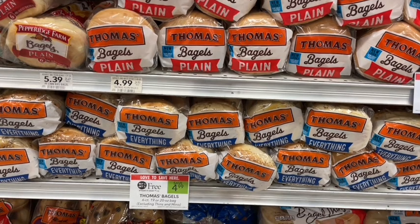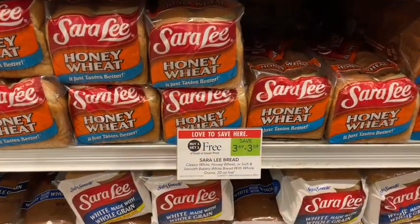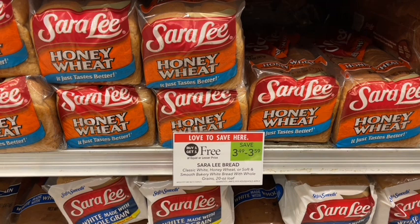Next up, Sara Lee honey wheat bread is on sale buy one get one free — a couple other varieties are included as well. A couple weeks ago they had donation flyers at the register, and if you donated they gave you a coupon booklet that included Sara Lee. If you have those coupons you can use them to make your price even cheaper. Either way, it's still a great deal — actually cheaper than Publix brand bread, which doesn't go on sale.